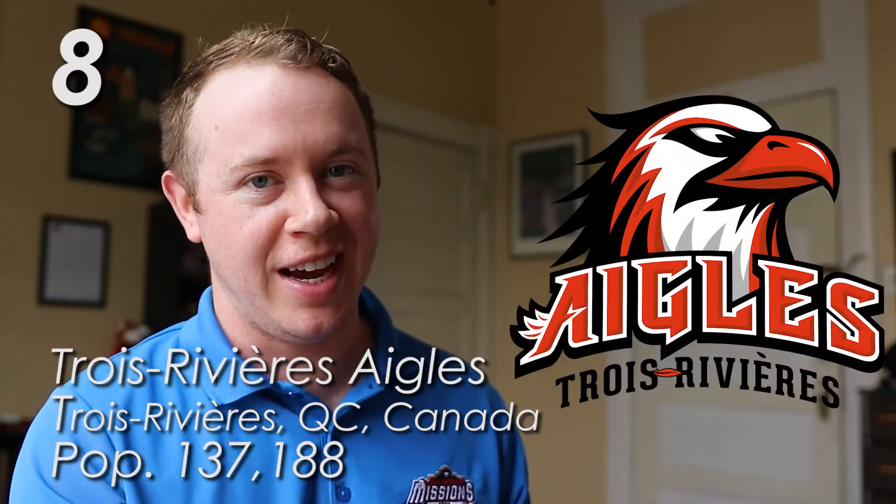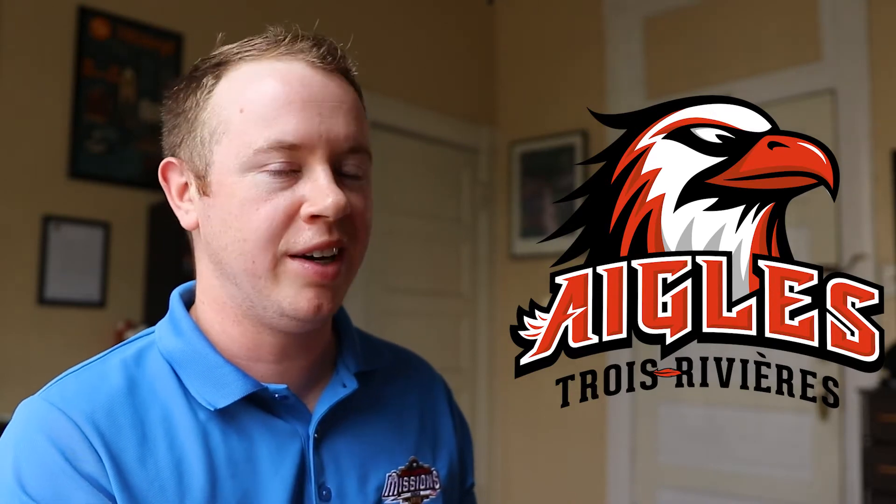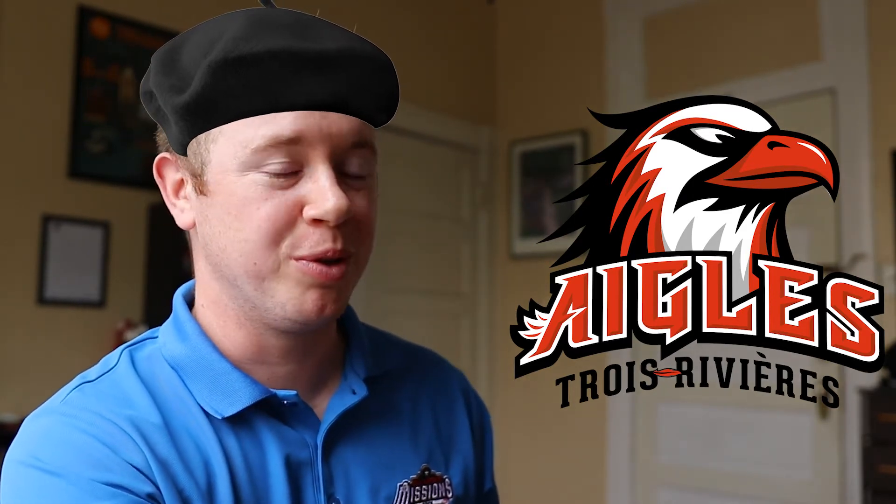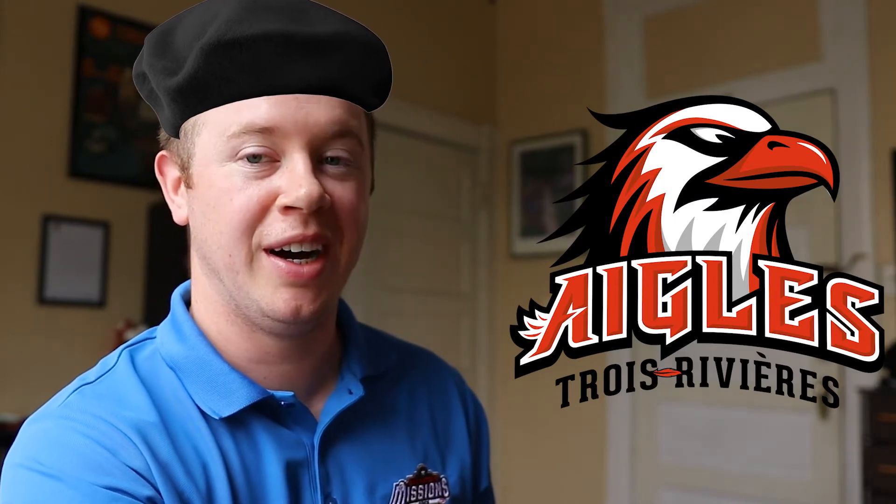I'm just going to call this next team the Eagles of Three Rivers, because that's the exact English translation. It's obviously very French — a city that's halfway between Montreal and Quebec. This is a very cool logo. I love the feathers on the eagle; on the back of his head they sort of form the A in Eagles. He looks very sharp and angular, and I really like the way the font pops out with nice shading. Overall this is very, very clean and I dig it. All of the Canadian logos in this league are actually pretty sweet.